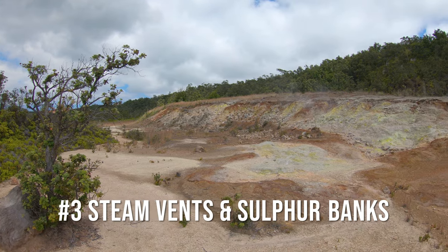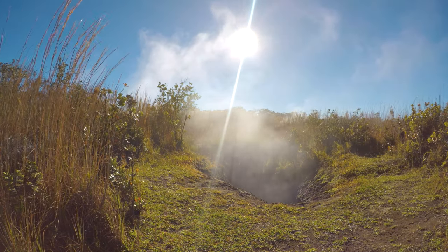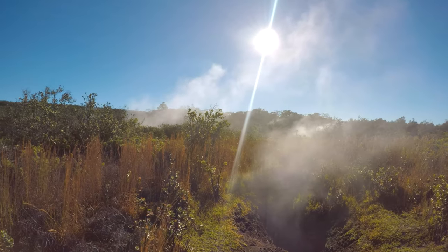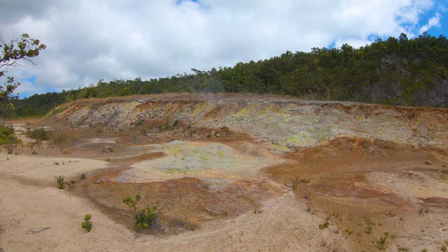Destination number three is the steam vents and the sulfur banks. If you park at the Steam Vent parking area, the steam vents will be directly across the road in a large field, and there are also some right at the parking area behind a metal railing. The sulfur banks are a little bit beyond the steam vents — cross the road and keep walking and you'll get to those. This is a place where volcanic gases and steam from groundwater come up to the surface, and sometimes the area is full of mist and steam, while other times there's only a little bit.